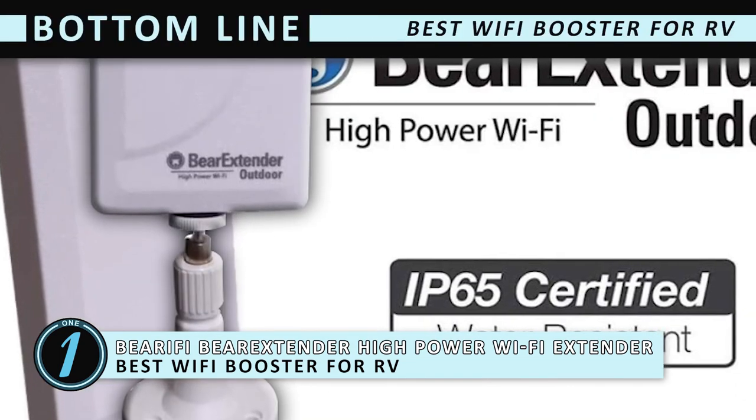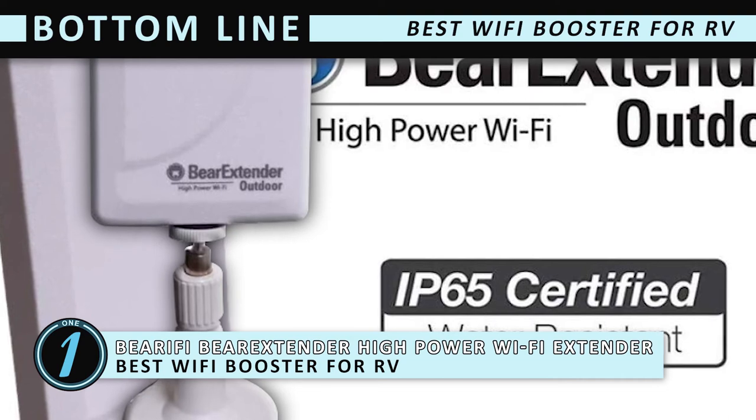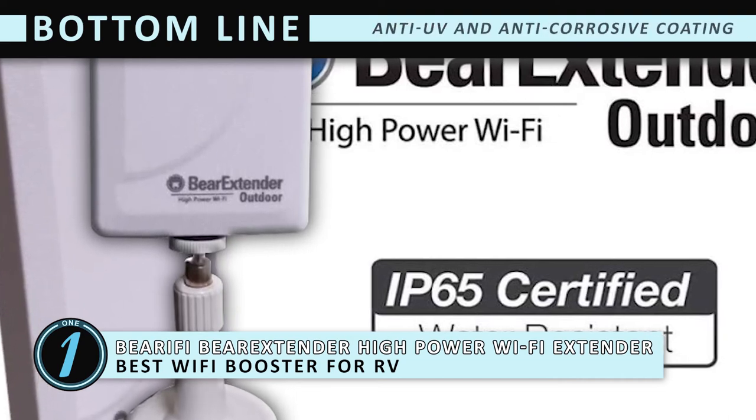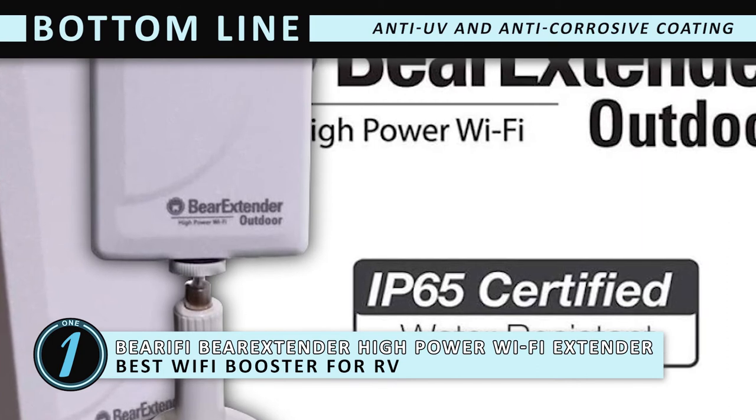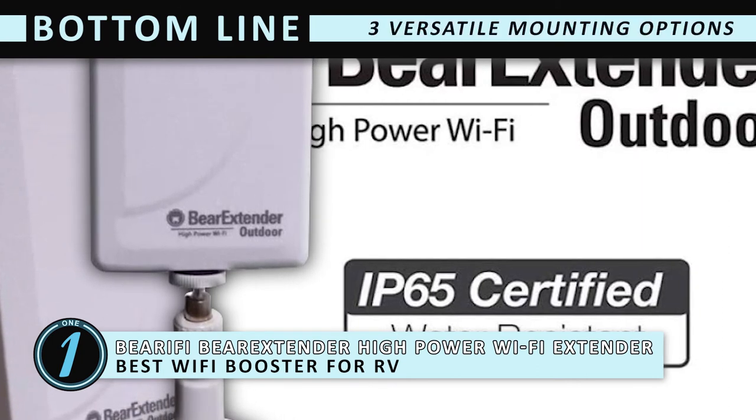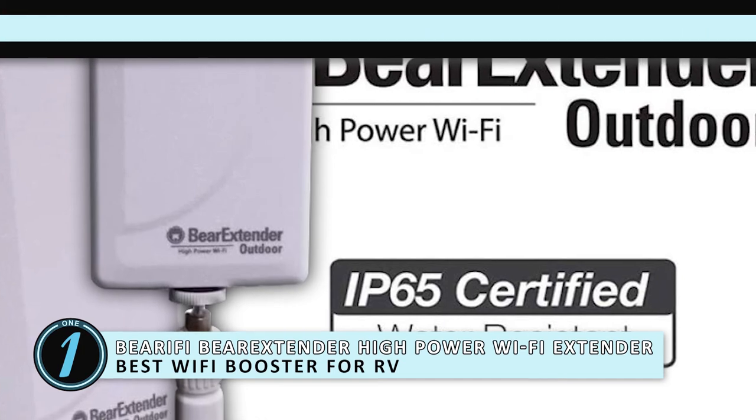Bottom line is, best Wi-Fi booster for RV with excellent compatibility. Treated with anti-UV and anti-corrosion coating, this is also water and dust resistant. Comes with three versatile mounting options, adding to the convenience.